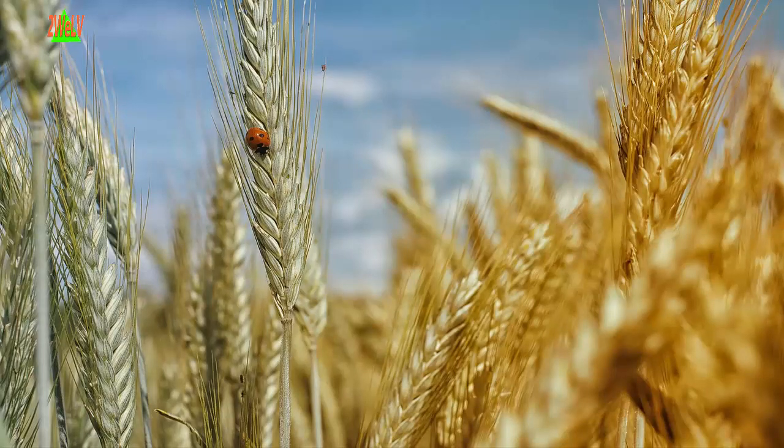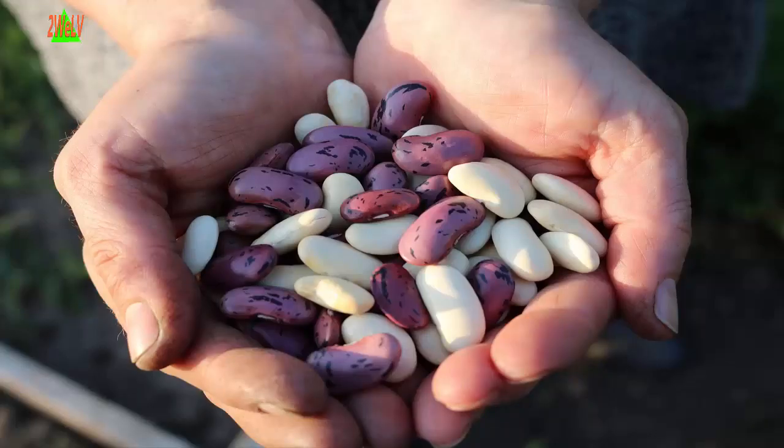Three: Whole grains. Eat whole grains at least two or three times daily. Look for whole wheat flour, rye, oatmeal, barley, amaranth, quinoa, or a multi-grain. A good source of fiber has three to four grams of fiber per serving; a great source has five or more grams of fiber per serving.